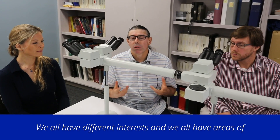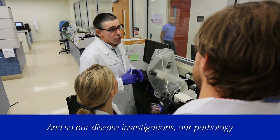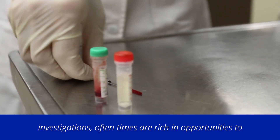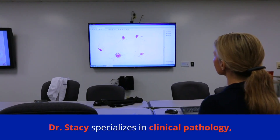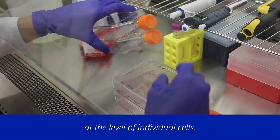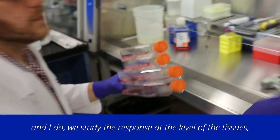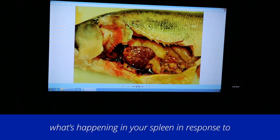We all have different interests and areas of expertise that complement one another, so our disease investigations and pathology investigations are often rich opportunities to involve more than one of us. With clinical pathology, you're studying the response at the level of individual cells. With anatomic pathology, which is what Dr. Frask and I do, we study the response at the level of tissues and individual organs — what's happening in your liver, what's happening in your spleen in response to a disease process.